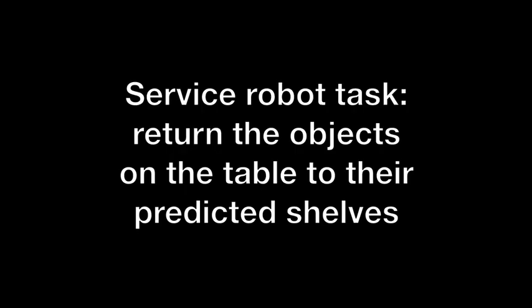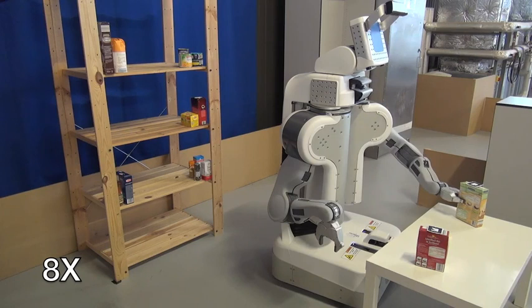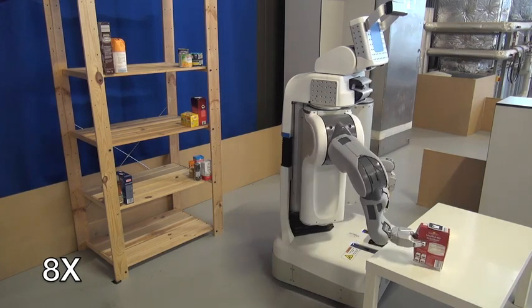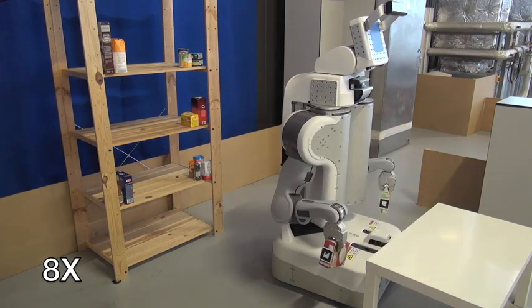In this experiment, we demonstrate the applicability of our approach to a real service robot scenario. In each case, and based on the objects arranged on the shelves, the robot returns the objects on the table to their preferred shelves as predicted by our approach.